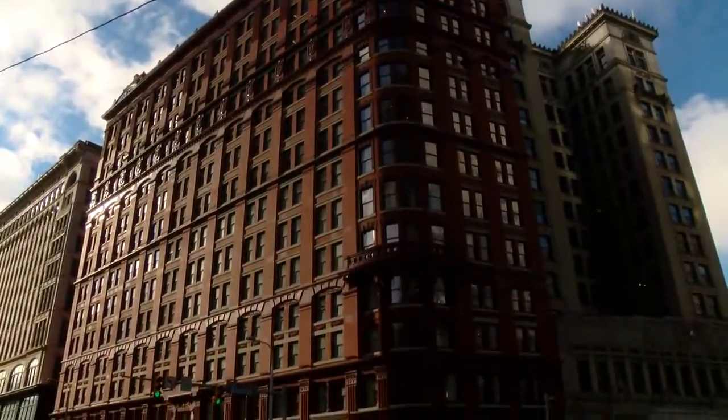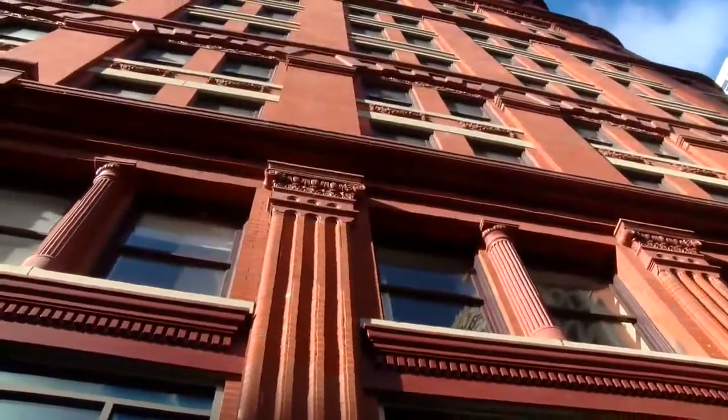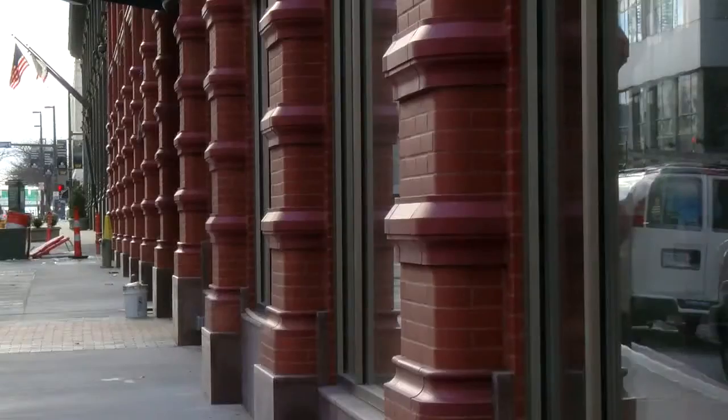Hidden behind a 1960s facade for decades, the Schofield Building and its ornate red brick now makes the same statement at East 9th and Euclid that it did when it opened in 1901. If you talk to anybody in downtown Cleveland that works down here and they saw the scaffolding up for a long time, a lot of those folks didn't even know that this facade existed underneath the glass and metal that was there before.